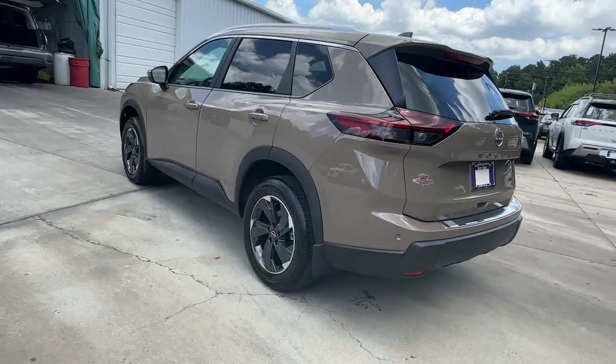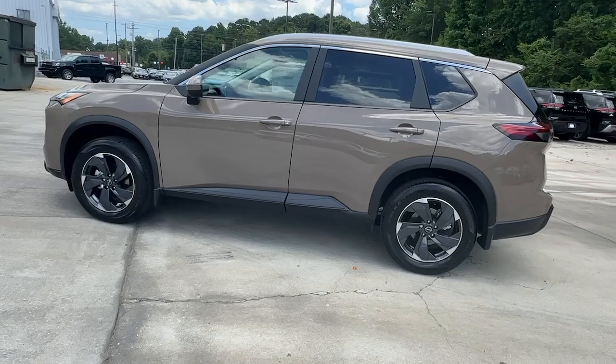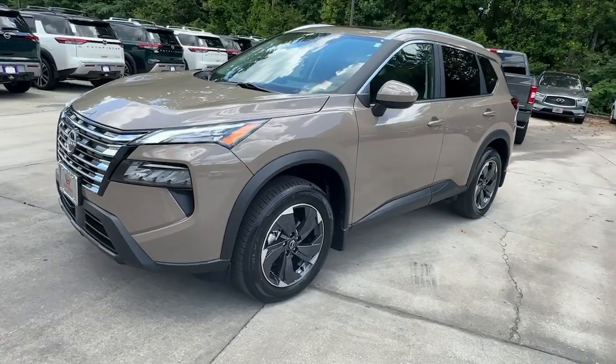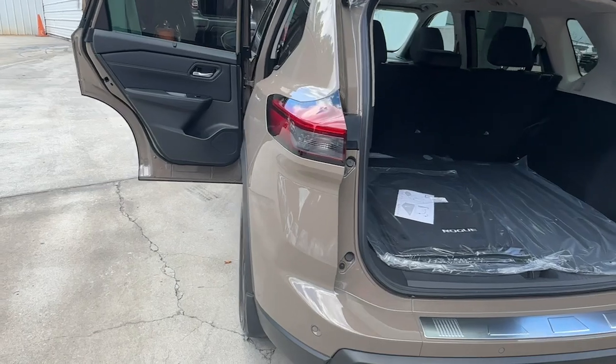These are just some of the great options this vehicle comes with: Pre-collision system, Intelligent Auto On-Off High Beams, Lane Departure Warning, Keyless Entry, Backup Camera, Adaptive Cruise Control, Power Lift Gate, Keyless Start, Heated Mirrors, Remote Engine Start.